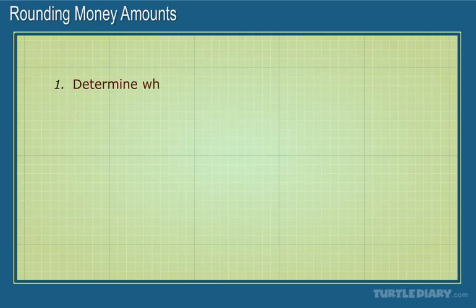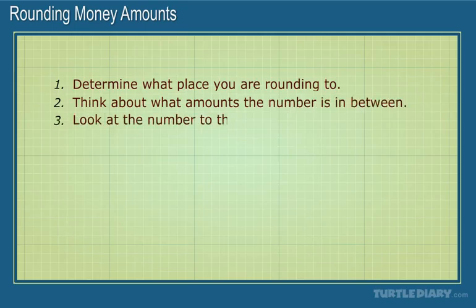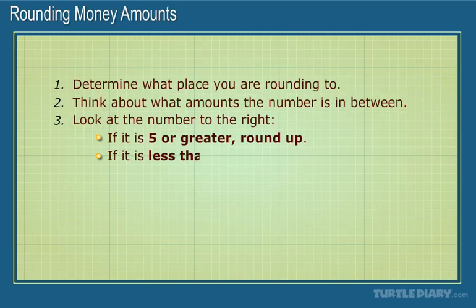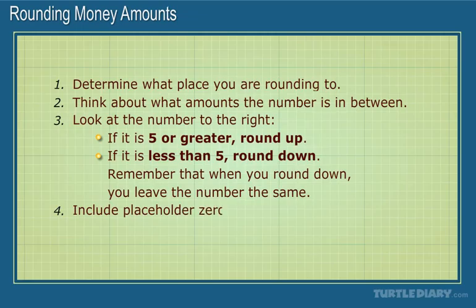Determine what place you are rounding to. Think about what amount the number is in between. Look at the number to the right. If it is 5 or greater, round up. If it is less than 5, round down. Remember that when you round down, you leave the number the same. Include placeholder zeros as needed. Think if your answer makes sense.